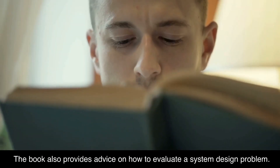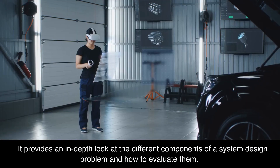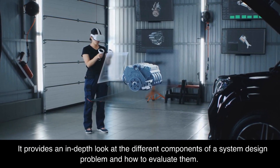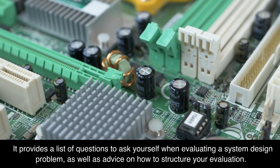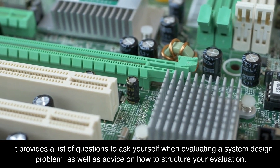The book also provides advice on how to evaluate a system design problem. It provides an in-depth look at the different components of a system design problem and how to evaluate them, along with a list of questions to ask yourself when evaluating, as well as advice on how to structure your evaluation.